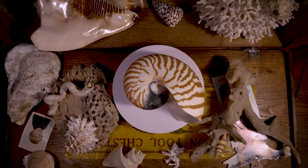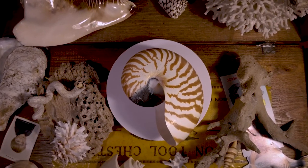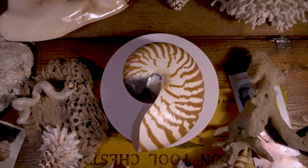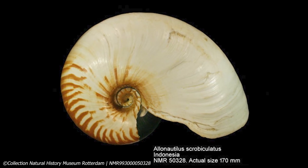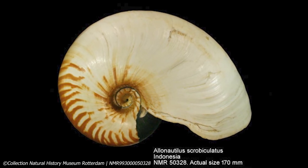The easiest way to tell the difference between a Nautilus and an Allonautilus is to look at the umbilicus. The genus Nautilus usually has a closed umbilicus, meaning you can't really see the smaller shell whorls from the outside of the shell. Allonautilus, on the other hand, has an open umbilicus, meaning you can see those smaller shell whorls from the outside, and it kind of looks like a hole or indentation at the center of the shell.